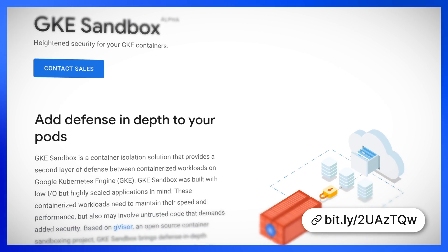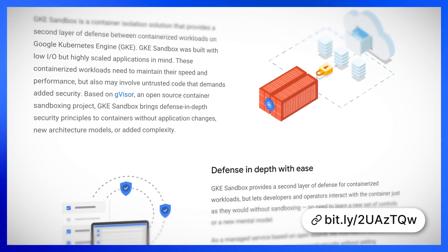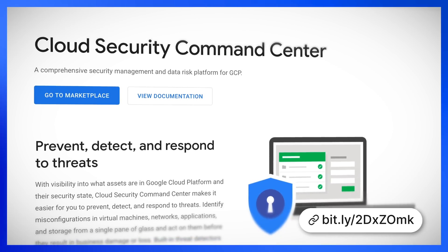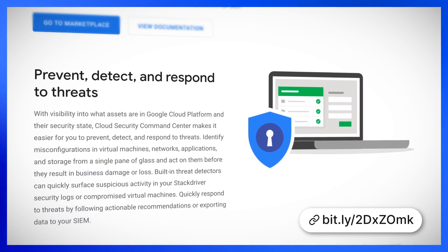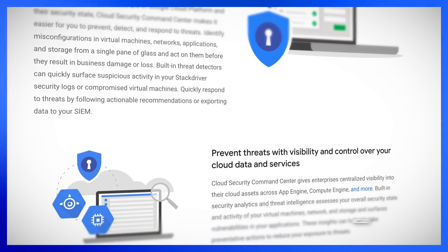They've even made a laundry list of announcements and releases to win over the security team. One such feature is GKE Sandbox, which provides a second layer of defense between containerized GKE workloads. It's built with low IO and scalability in mind, and all this is delivered behind the scenes, allowing immediate uptake and eliminating the need to learn any new controls. If you're looking for a complete visibility solution, Google Cloud Security Command Center is now generally available. The command center provides a comprehensive set of security management tools, all from a single section in Google Cloud. They released two new features for the command center at Google Next.